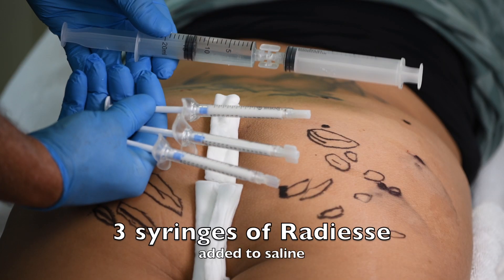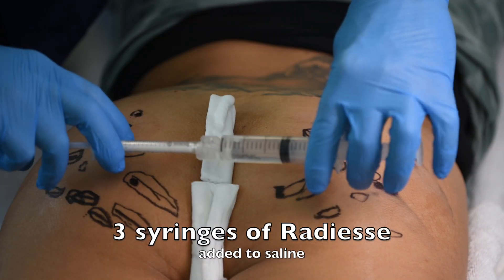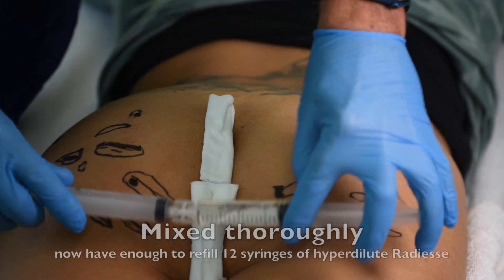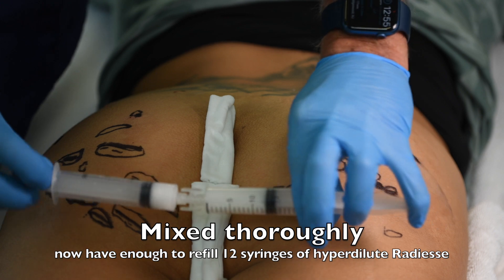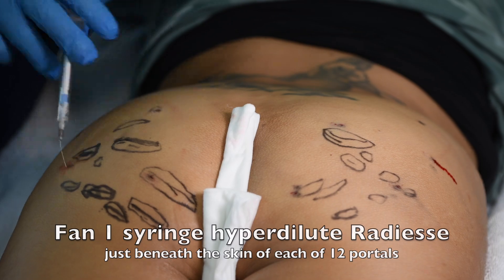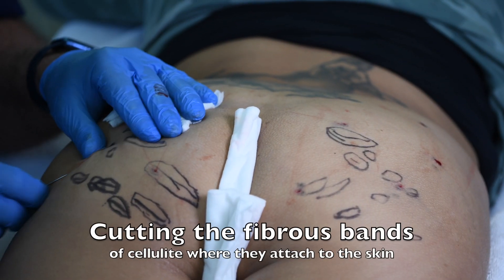We then create the 12 portals, which close up within five minutes. We take three syringes of Radiesse, add it to saline, and mix it so that we now have 12 syringes of Radiesse. We put it back into small syringes and fan one syringe into each of the 12 portals, so the entire buttocks is treated.